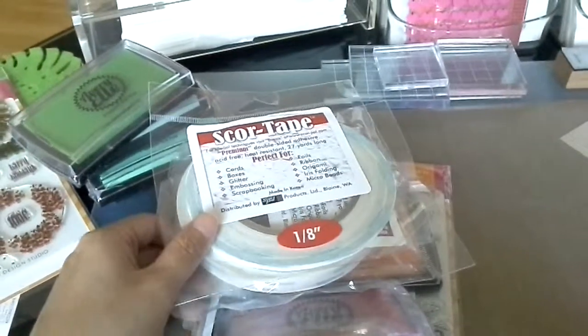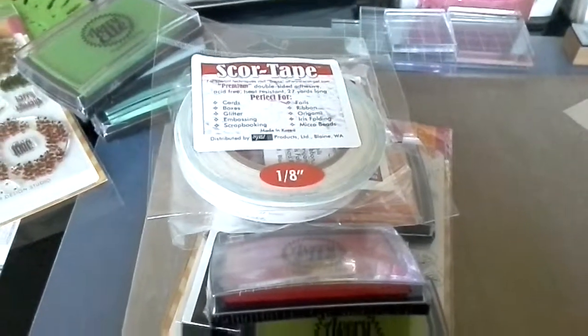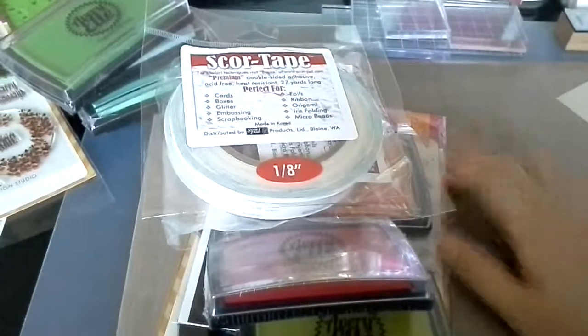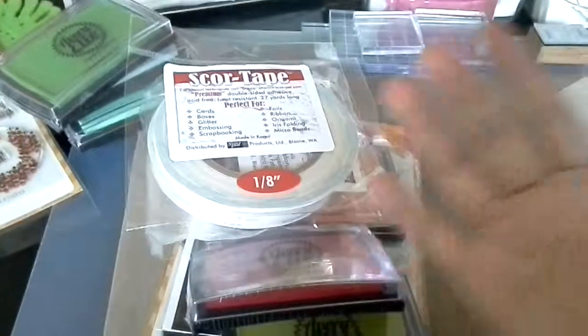That's all I got from Maple Tree House. I hope to do another haul in maybe two to three weeks. I placed an order from Simon Says Stamp and will do a haul when I receive the goods. I'll catch up with you next time — see you, bye!